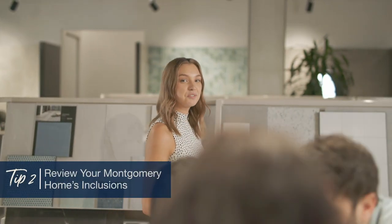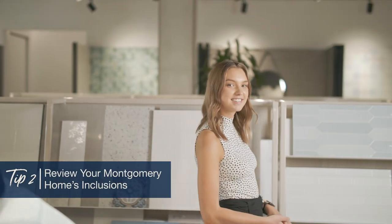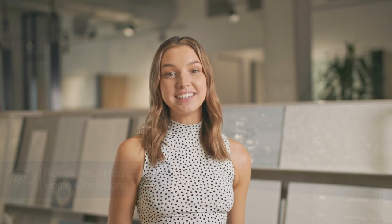Our second tip is to review your Montgomery Homes inclusions. By no means are you limited to your package, but by understanding the inclusions thoroughly you will have better control over your budget for the entire project. We have pricing for all items in the studio on hand so you won't have to wait for information to make decisions.